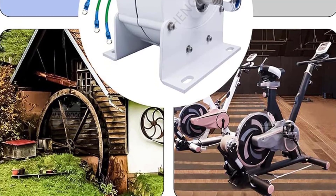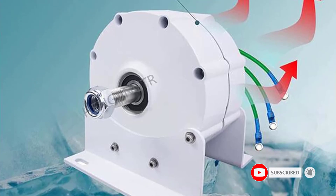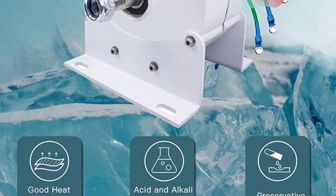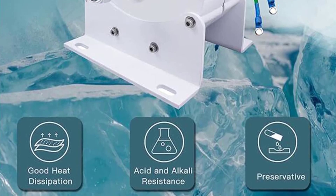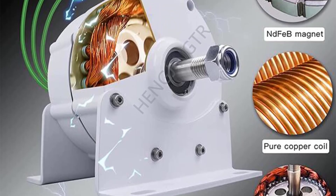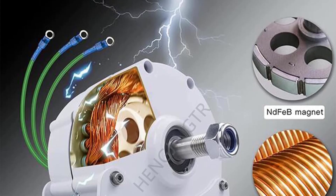The permanent magnet generator uses advanced surface spraying technology, which is energy-saving, efficient, safe, and reliable, while also having a bright color and beautiful appearance. It is very easy to operate, and the three-phase AC permanent magnet generator is safe, easy to maintain, gearless, and can be driven directly.